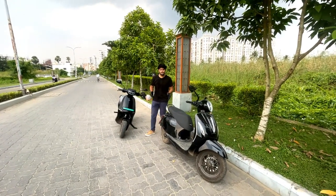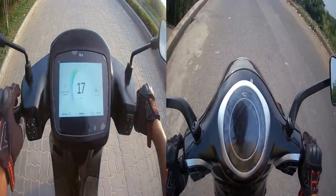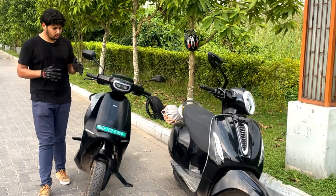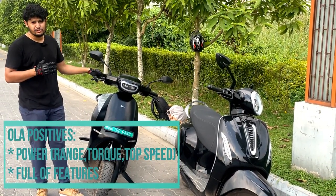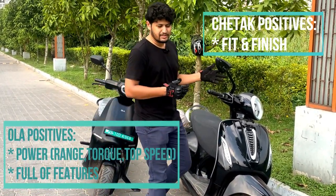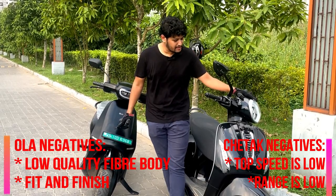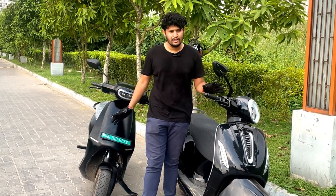We are done with the spec comparison of these two electric scooters, but we haven't compared the ride experience — for that you can check out the previous two review vlogs. To summarize: the positives of the Ola are its power, precision, and the many extra features it packs. When you talk about the Chetak, you don't get the same power, but the fit, finish, and build quality are much more premium compared to the Ola — the body panels, switchgear, and overall construction feel significantly more refined.